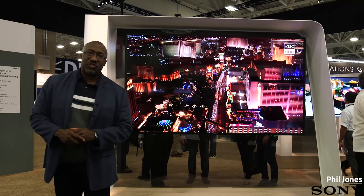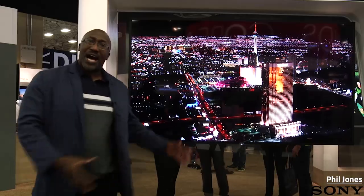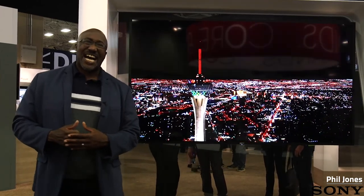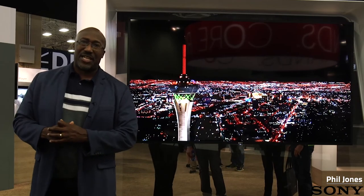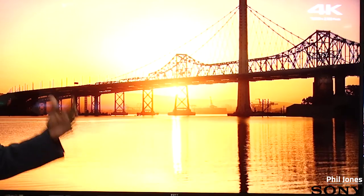Hi, I'm Phil Jones from Sony Electronics, and welcome to the Sony booth at CEDIA. Behind me is our flagship 100-inch Z9D Master LED TV. It offers unprecedented brightness with black levels that are approaching OLED.